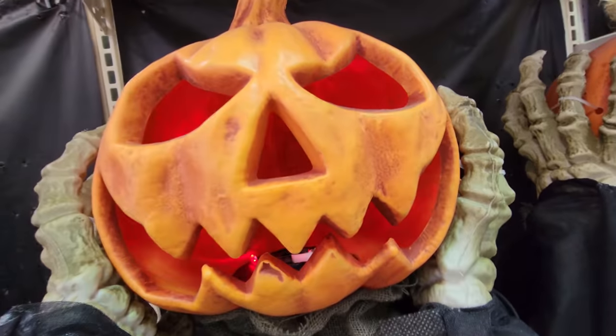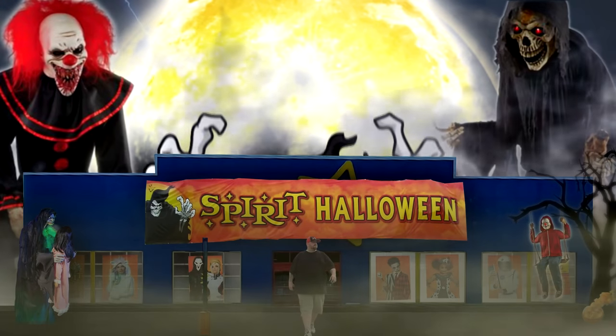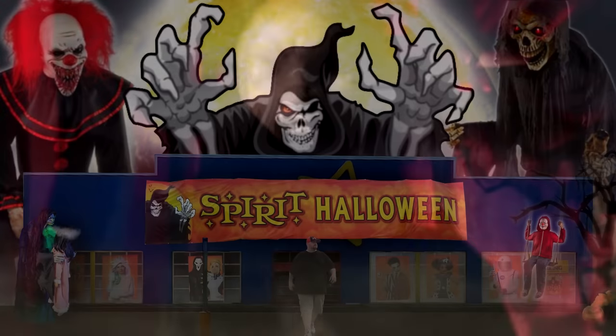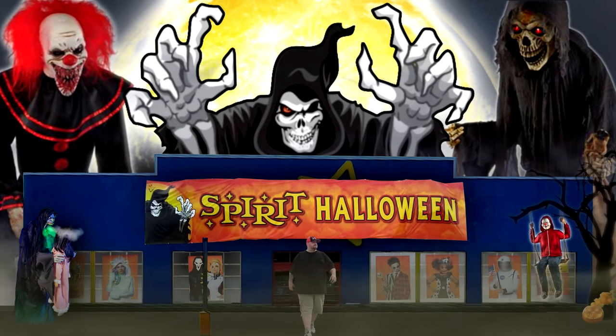Look at this spooky guy. Whoa! I told you to stay away! Oh my God! What are those?